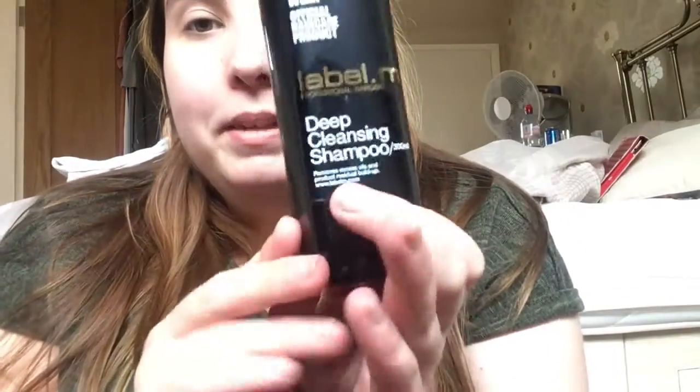First up, we have the label M deep cleansing shampoo. It's good to remove any product residue and excess oil. I quite like this, it's got a really nice scent as well. I got this on offer on Look Fantastic, so I really like that one.